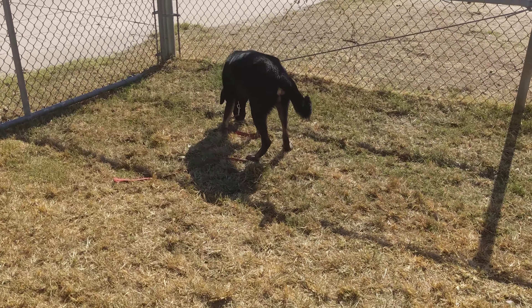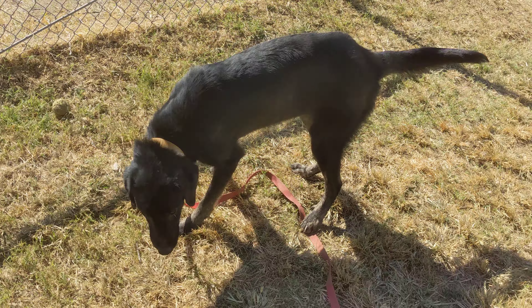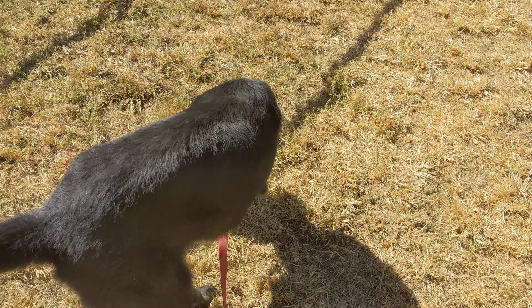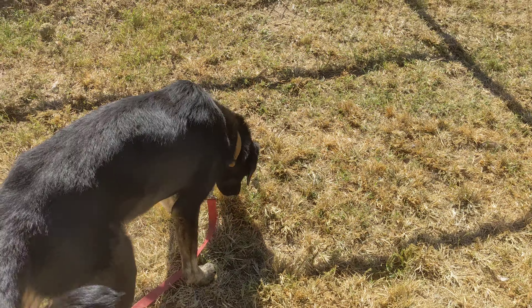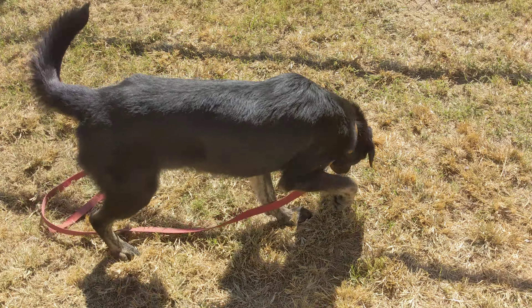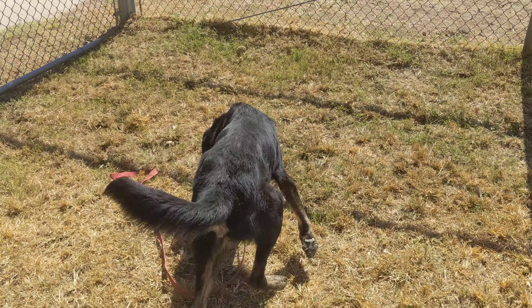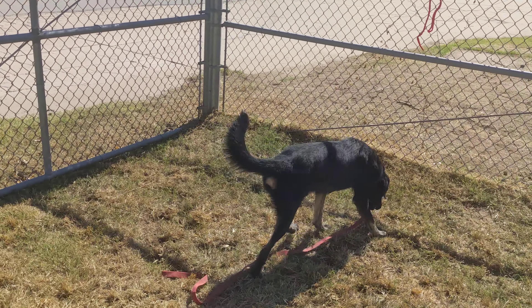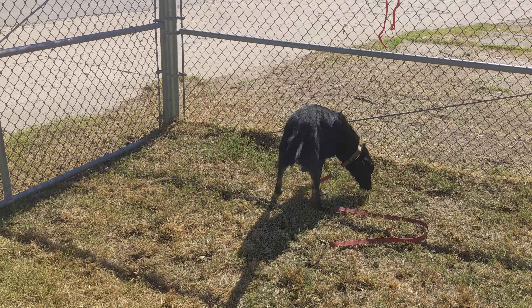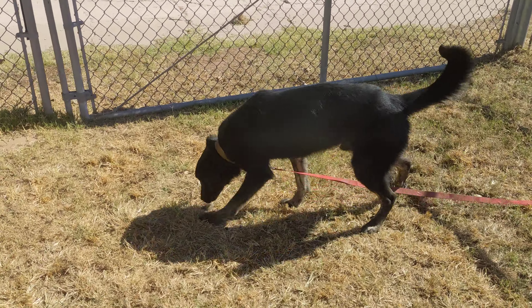Over here, we have Maverick. Maverick is also approximately nine months old. It's a very different build between these two. Maverick is a good boy. He does not seem as socialized as Mason, but he is learning to communicate with other dogs. He's doing a good job learning to set boundaries. Looks like he's looking for a place to potty.